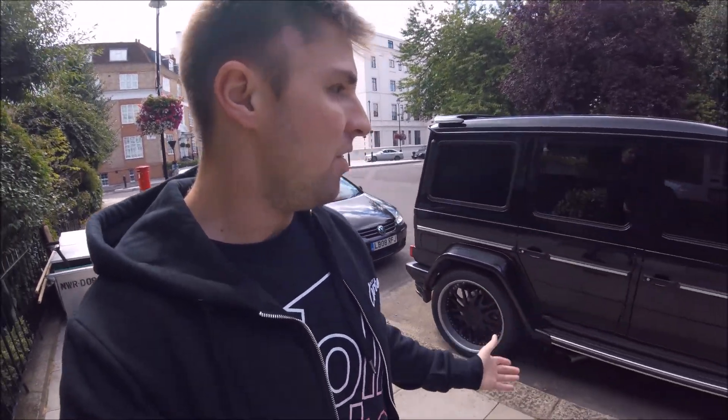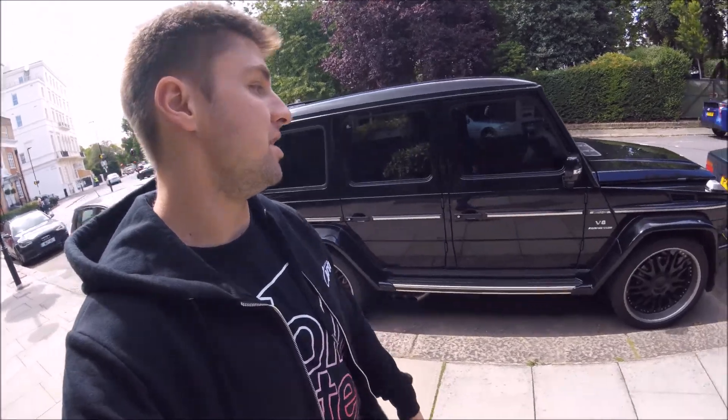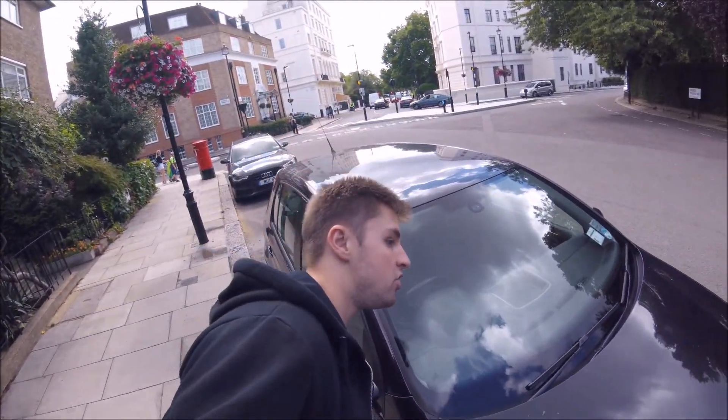Just around the back of Hyde Park we're not in the area where there will be lots of expensive cars, however we've already got the V8 compressor G-Wagon. This would be the supercharged one — actually the compressor wouldn't be bi-turbo, this is the supercharged version. So this is the G65 AMG. What a monster of a car — that is an absolute beast.